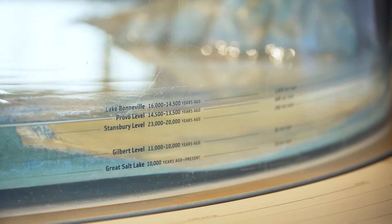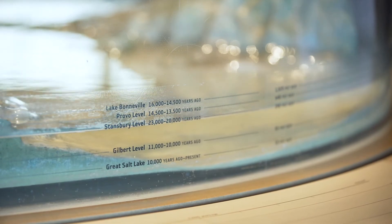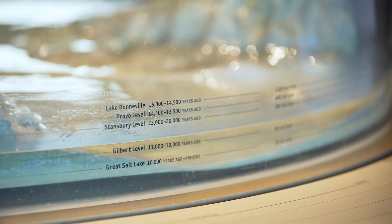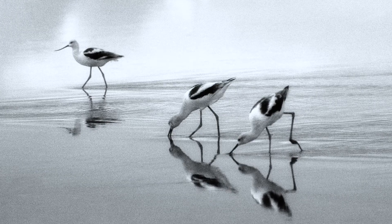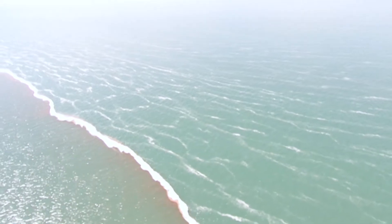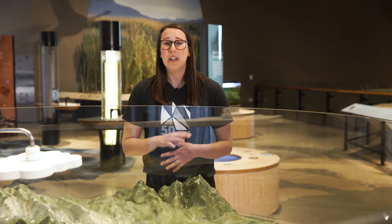You can see on the map here an outline of where the lake would have been compared to where we are today. Lake Bonneville was home to many animals including fish, birds, and mammoths. Unlike the modern lake, Lake Bonneville was fresh water, not salt water. The lake was fed by precipitation, rivers and streams, and even melting glaciers. This fresh water was able to support a different scope of life than the salt water from the modern lake.